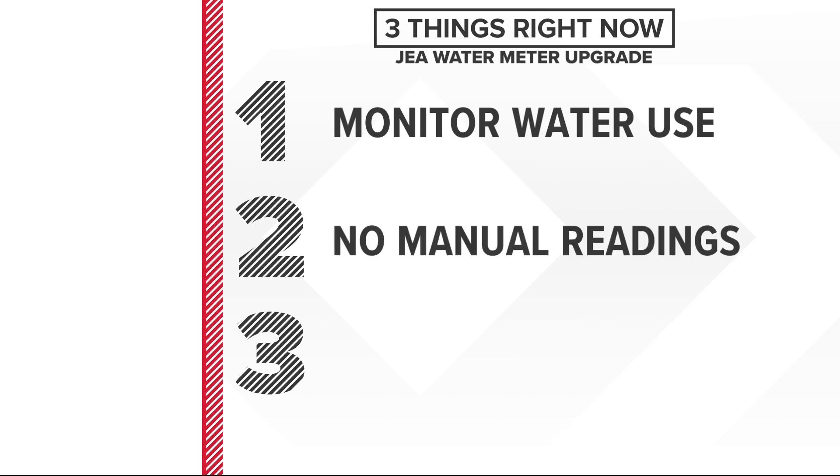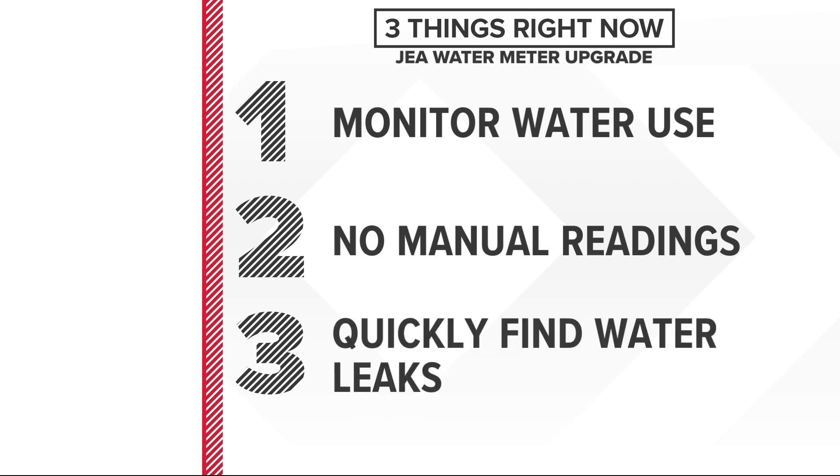No more manual readings. JEA will be able to read everything remotely, so there won't be a need to send out technicians. The utility will also be able to quickly find water leaks, so you can be notified even if you're not at home.